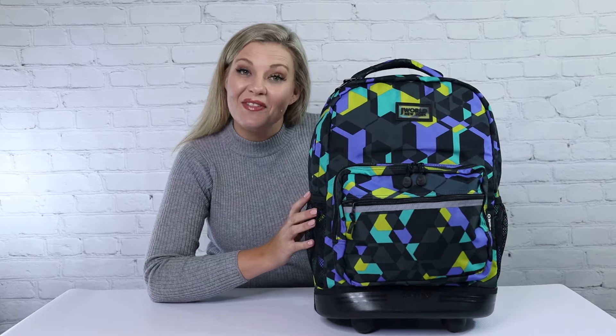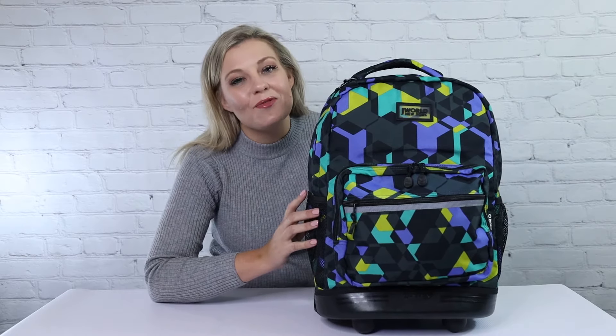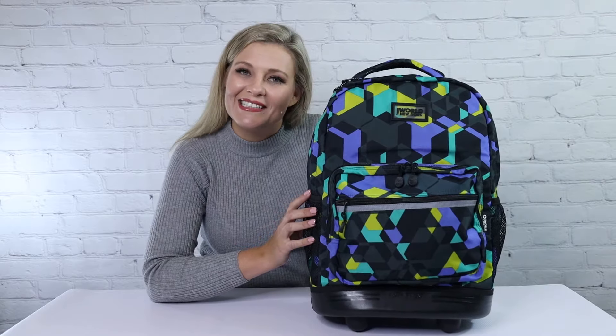Hi everyone, today I wanted to roll through some of the features of these rolling Sunrise backpacks by J-World New York. Let's check them out.